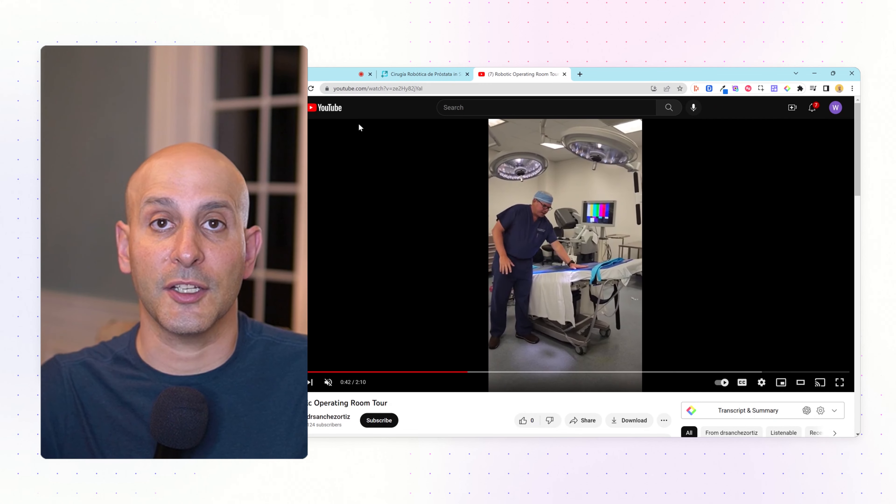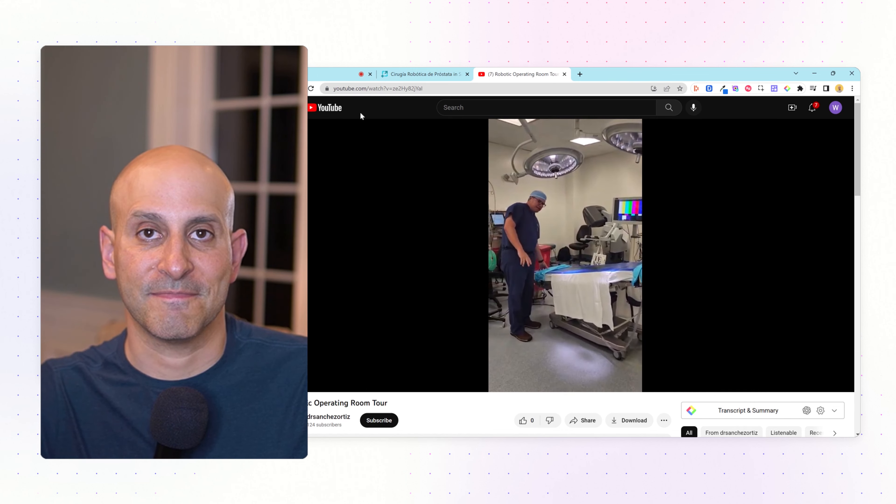If you're proud of something you did on your page, big or small, please let me know. Thank you.